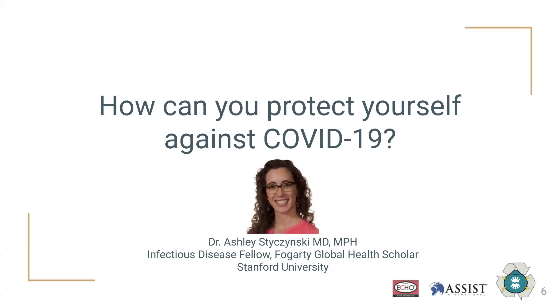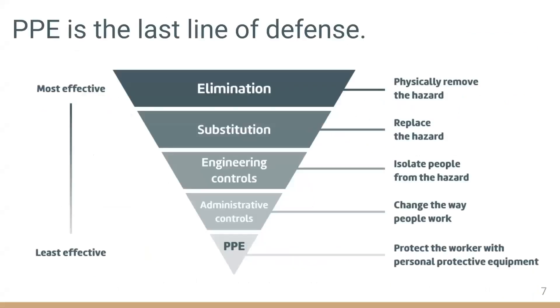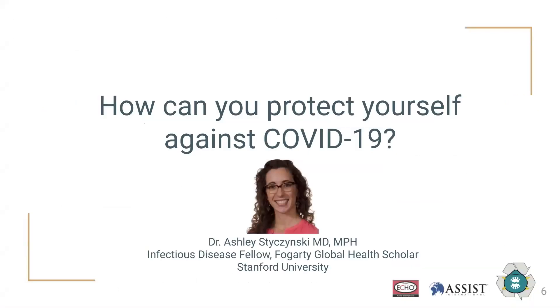My name is Ashley Stichensky, and I'm an infectious disease fellow at Stanford University. My primary focus is on infection prevention and control in low-resource settings. Before we jump into talking about N95s, I'm going to give a brief overview of the necessary PPE to protect against COVID-19 with a focus on low-resource settings.